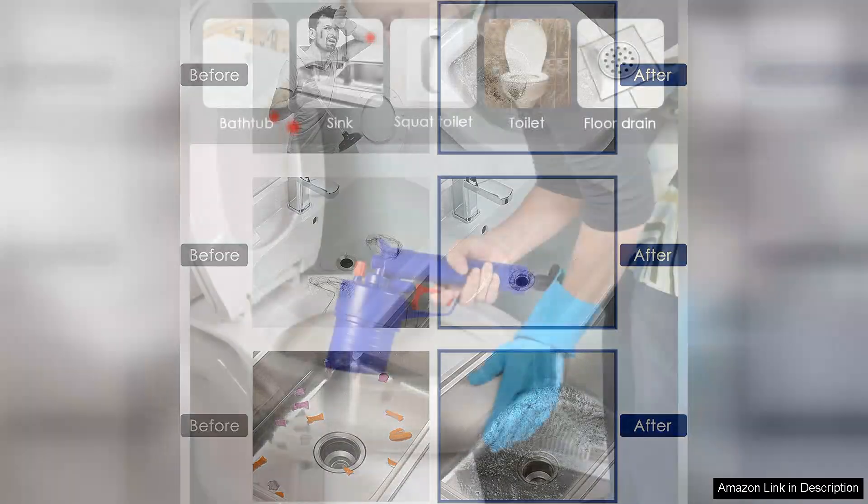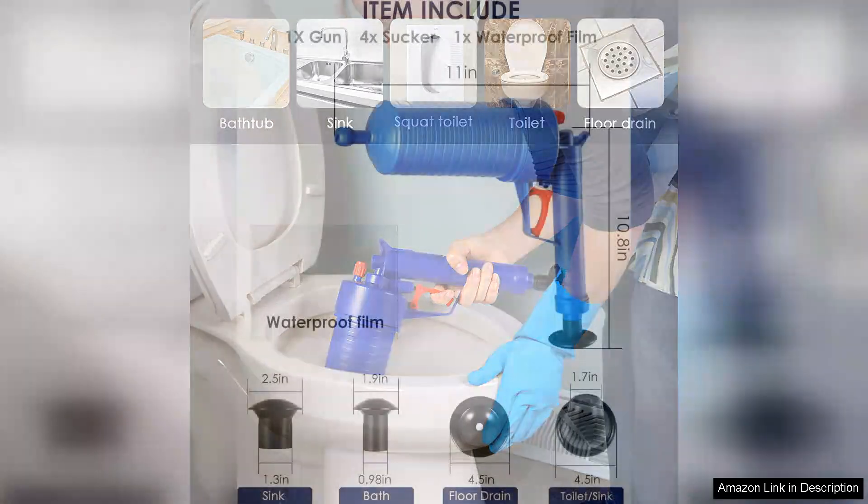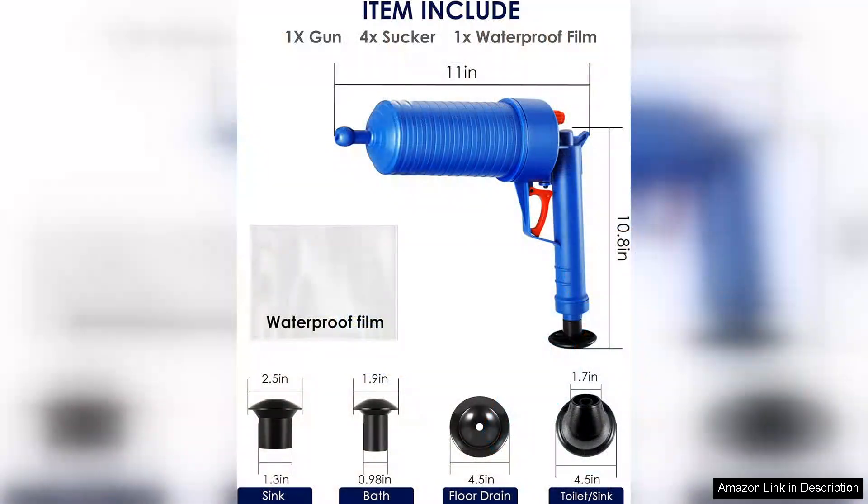Another advantage is its durability. Made from high quality materials, this plunger feels robust and built to last. I appreciate the thoughtful design that prioritizes functionality and ease of use. Cleanup is a breeze too, as the materials used are easy to rinse off, ensuring you don't have to deal with any messy residue.